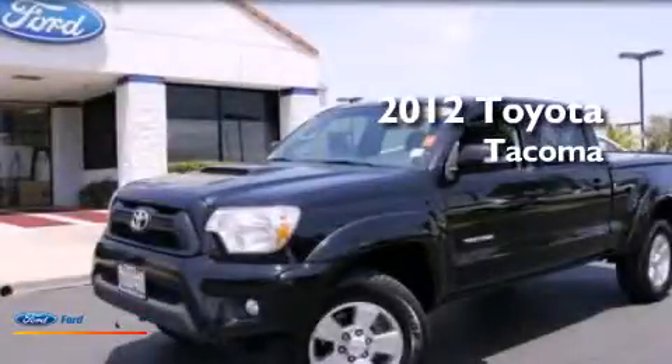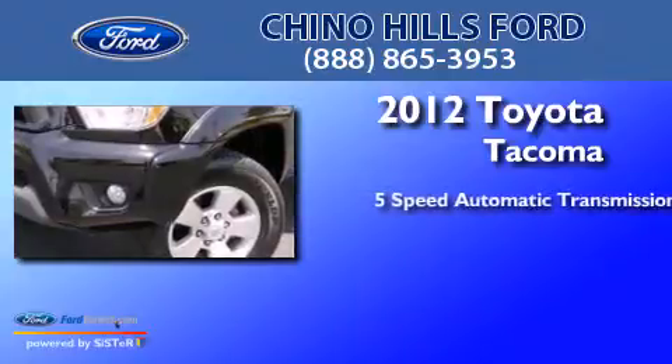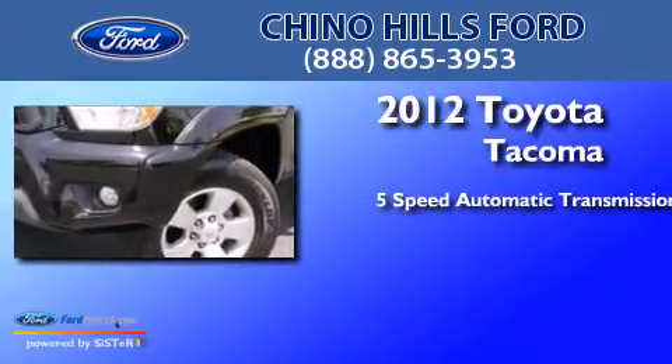This is a 2012 Toyota Tacoma. This truck has a 5-speed automatic transmission and a 4.0-liter V6.